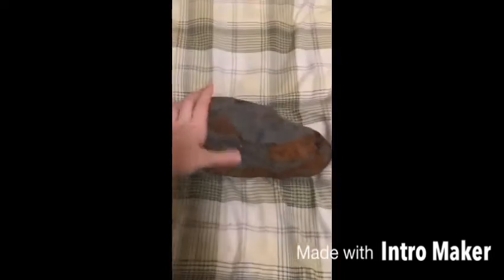The first rock I'm going to be talking about is this huge rock. There's not really anything special about it — it's just big. I found it in my backyard while we were digging, and it's huge and really heavy.